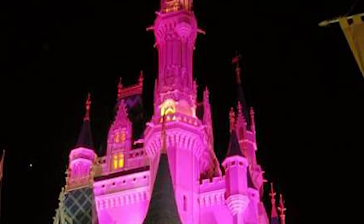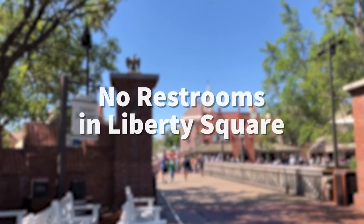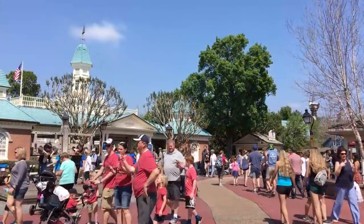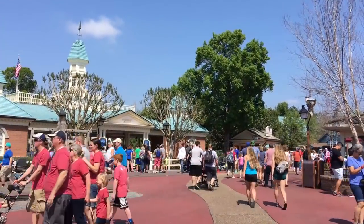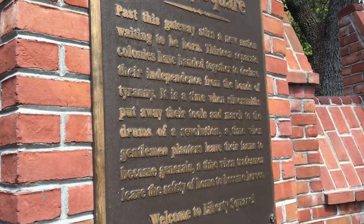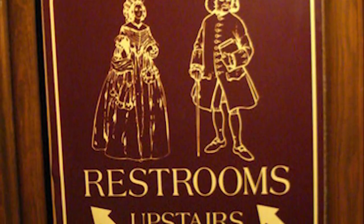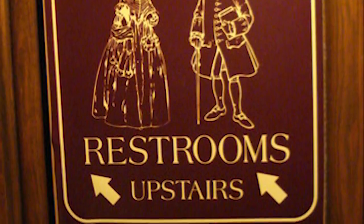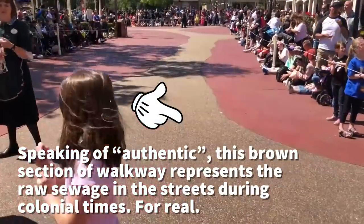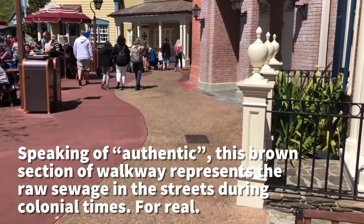If you are in Liberty Square and you need to use the restroom, there aren't any restrooms in Liberty Square because Disney wanted to be authentic to the time period. According to Imagineers, they actually placed the restrooms so far back in the restaurants that they are technically in other lands, not in Liberty Square. Let us know in the comments if you have the real info on that one — I find it really fun and interesting that they say they did that.